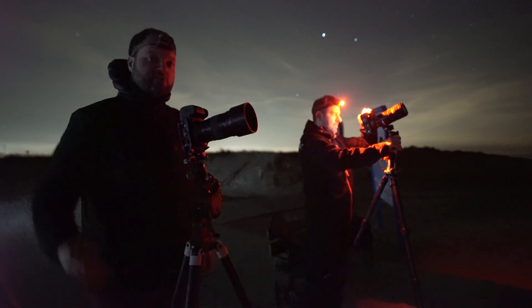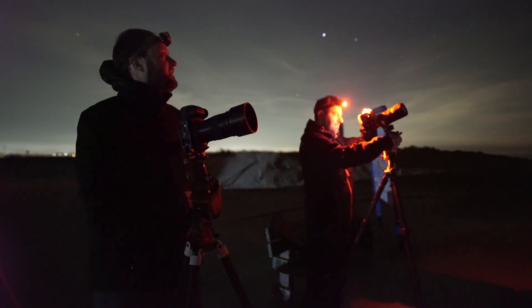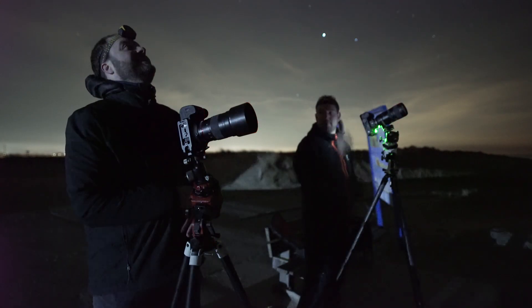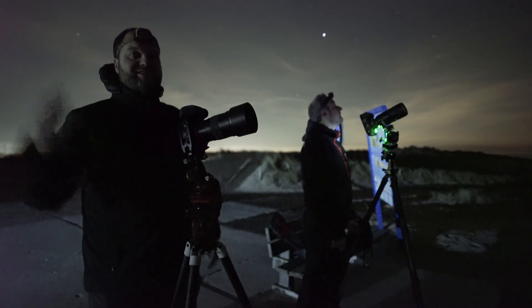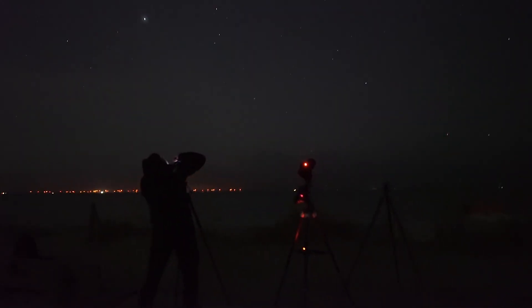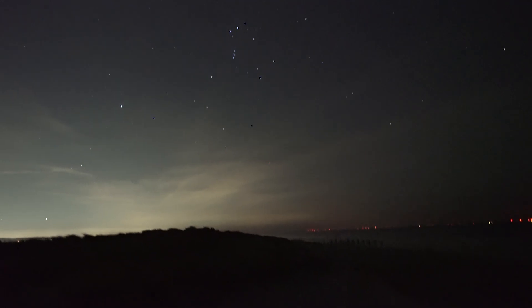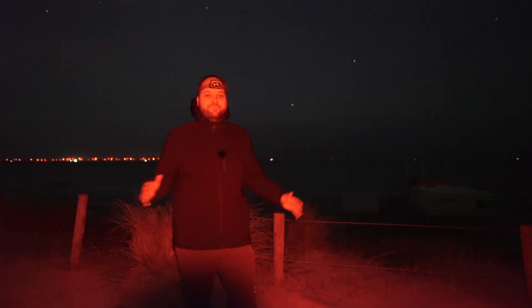I'll do some dark frames to cancel some extra noise, but this is just a fun shot to begin the evening with. Good to be out again. After a bit of a chaotic start — Martijn's tracker was not tracking because it wasn't set to north or south, which is pretty funny in hindsight — I'm shooting with the 135 millimeter and the comet is now positioned beautifully.